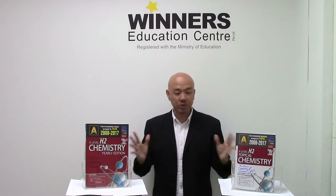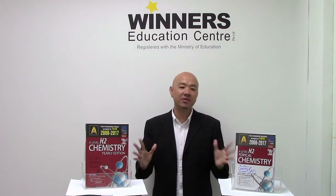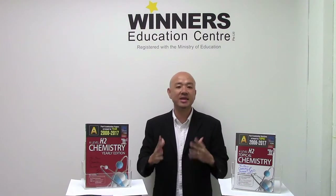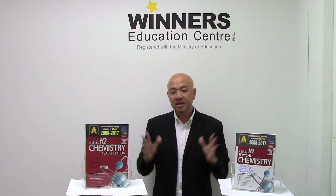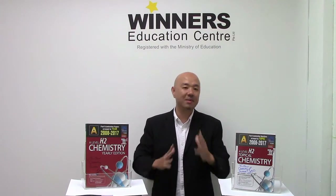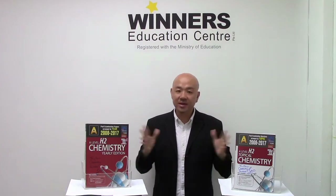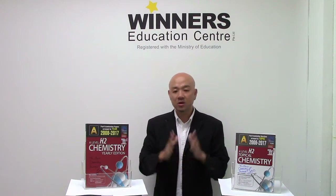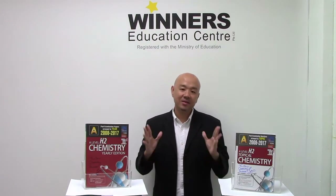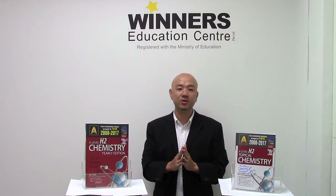For calculation-based questions — which at this level there are a lot of — these books will be very different from other books you get in bookstores or those provided by your JC lecturers or teachers. I actually present them in a step-by-step manner, holding your hand and walking you through the process, so that by reading the answer itself in the answer booklet, you will truly understand how I derive the final answers. This is really important to you as a student doing self-mastery on your own.